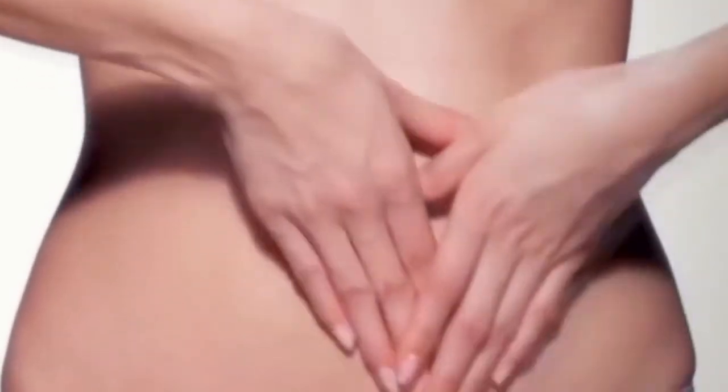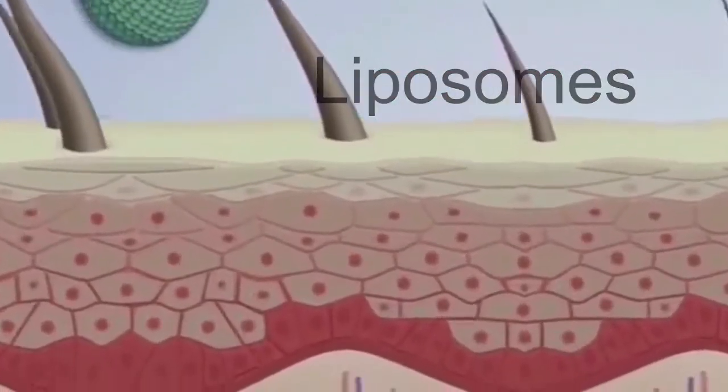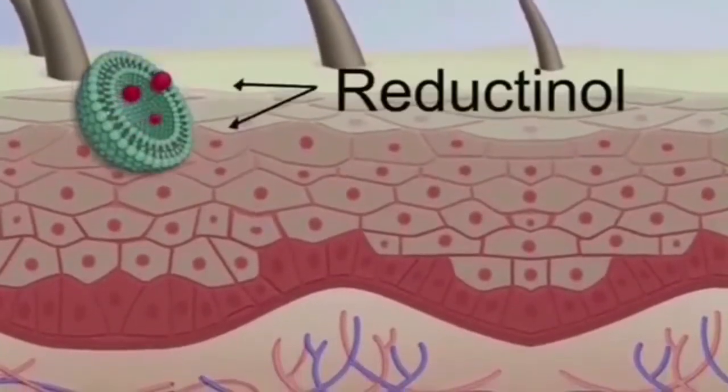When you apply B-thin fat cell reducing formula, millions of microscopic liposomes penetrate your skin barrier. Each liposome contains powerful fat-shrinking reductinol.